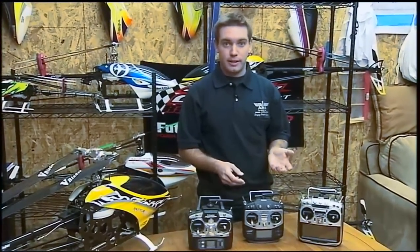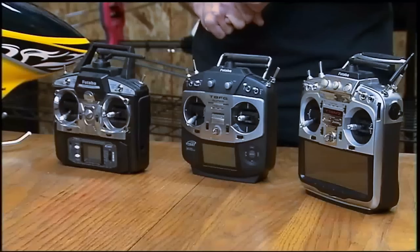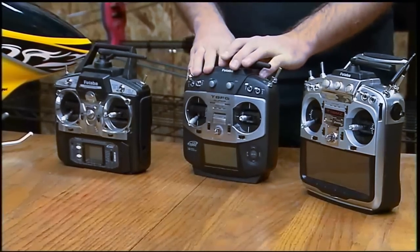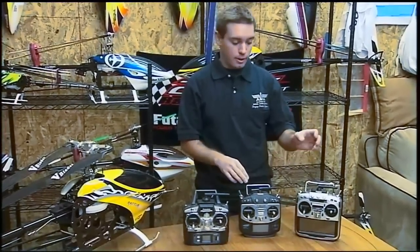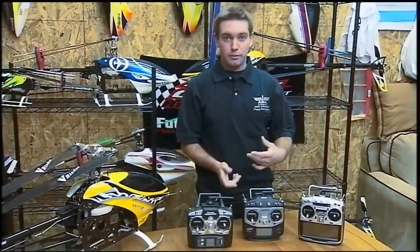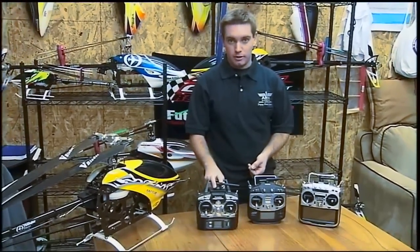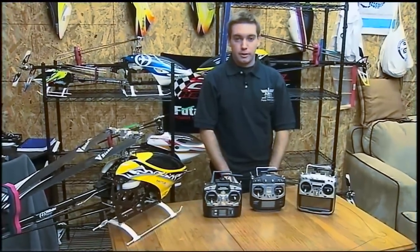The best thing is to find out what your interests are. If you're interested in just flying helicopters, then choosing something like the 8FG would be great. If you're looking at getting into bigger airplanes in the future or scale that requires more channels and more functions, the 18MZ would be good. If you're park flying, the 6EX would be great — there's nothing wrong with this radio — so that covers most of the radio selection.